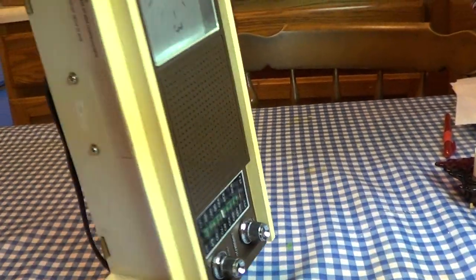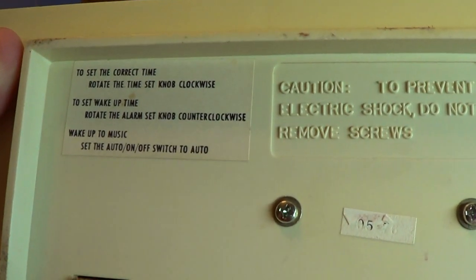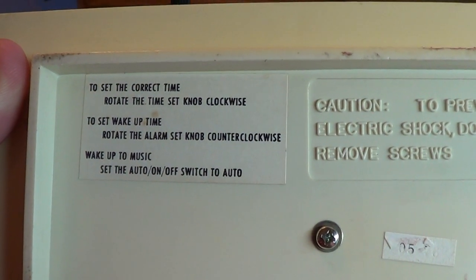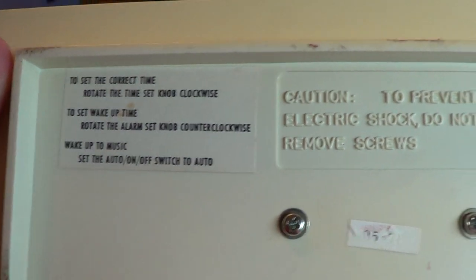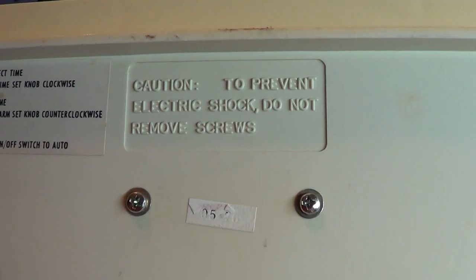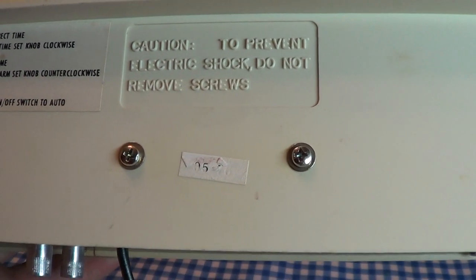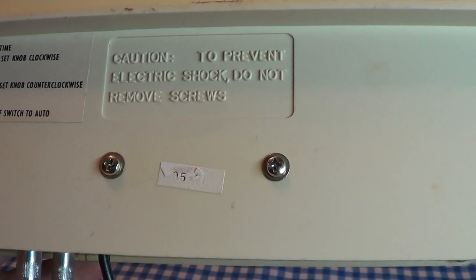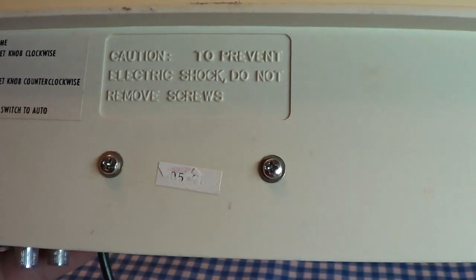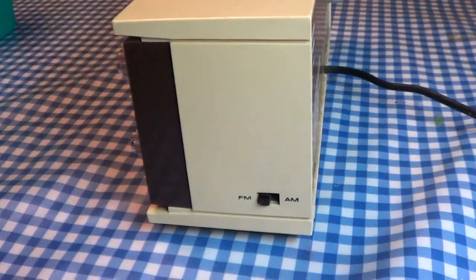There are some operating instructions on the bottom of this unit that explain how to set the clock as well as the alarm wake-up time. And once again, you can see that the only option offered to wake up to was music. There is an embossed notice that says: to prevent electric shock, do not remove screws. You can see where the manufacturing date sticker once was before the tape unfortunately pulled it off. The two screws you see actually serve to hold the power transformer in place, and it would indeed be a very good idea not to remove them.